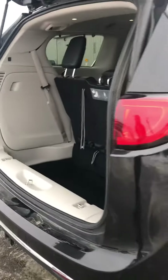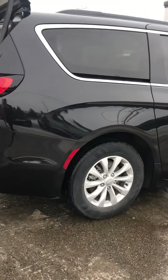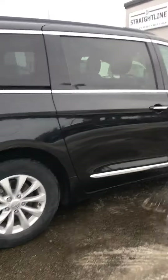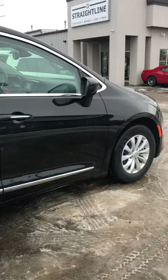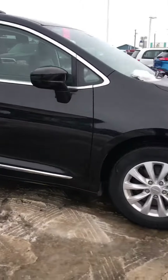Come see me here at the dealership in Fort Saskatchewan and you can test drive this baby for $34,879. Come on down, come see me here at the dealership and I'll give you a great deal.